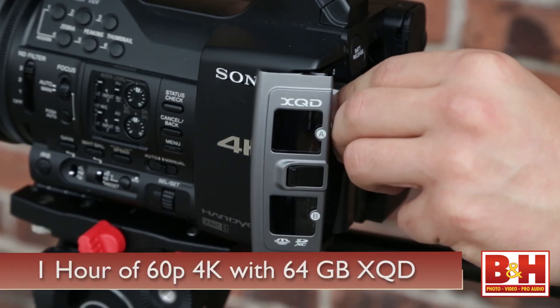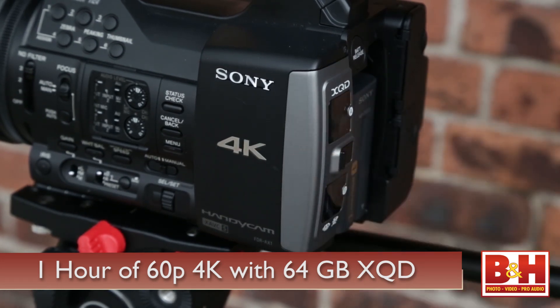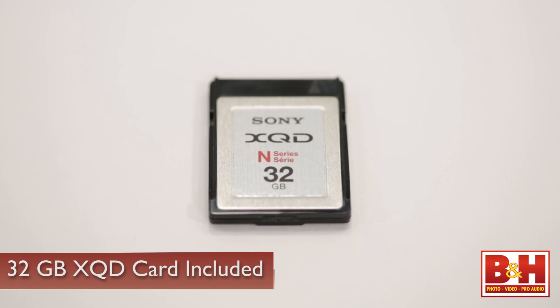With the XAVC-S format, you're able to record almost an hour of 4K video at 60 frames per second on a single 64 gigabyte XQD card. This camcorder actually comes with a 32 gigabyte XQD card, so you know you'll be ready to shoot 4K right out of the box.